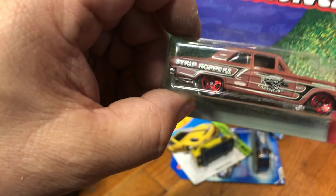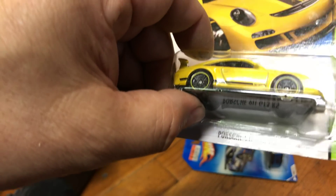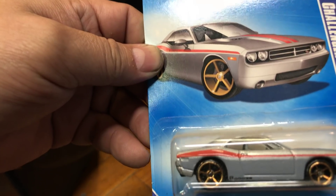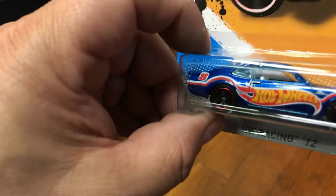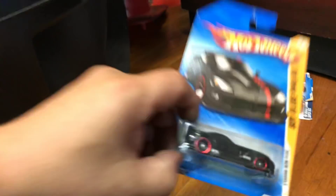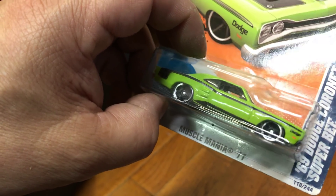We're getting closer to the pile. AMC Javelin AMX in brown. Easter exclusive Thunderbolt in a rusted brown primer color. Porsche 911 GT3 RS, Corvette C6R with a nice blue paint job, and a Dodge Challenger Concept. Here we have a '70 Maverick Grabber with Hot Wheels decals on the side and hood. One more: 2010 Camaro SS and an '08 Viper SRT10 ACR in nice black. Then a '69 Dodge Coronet Super Bee in green.